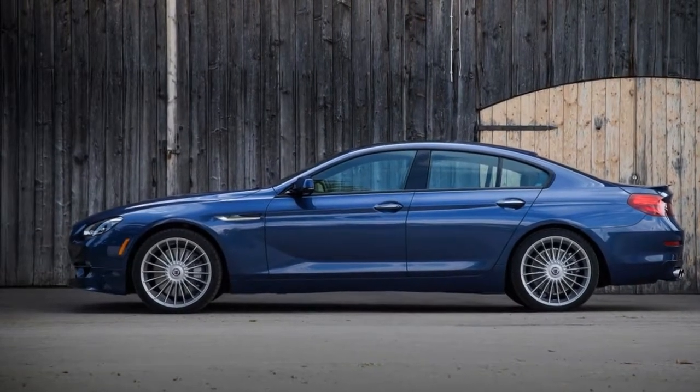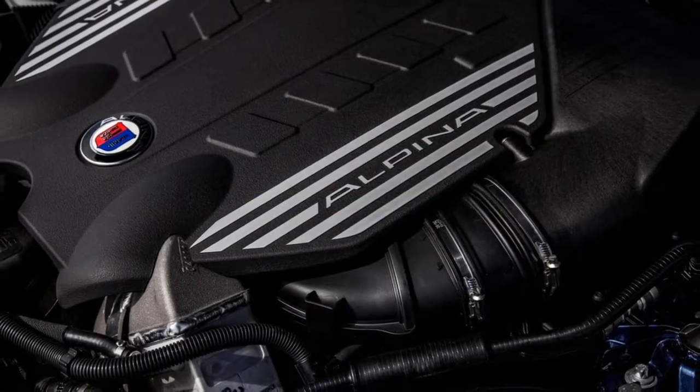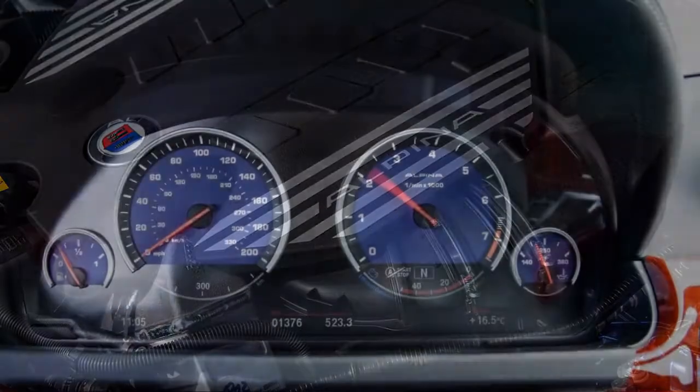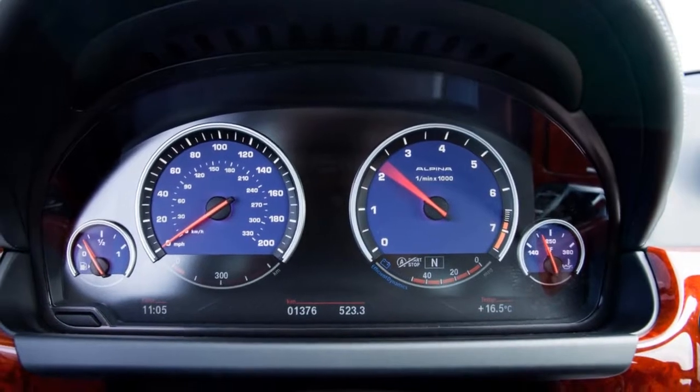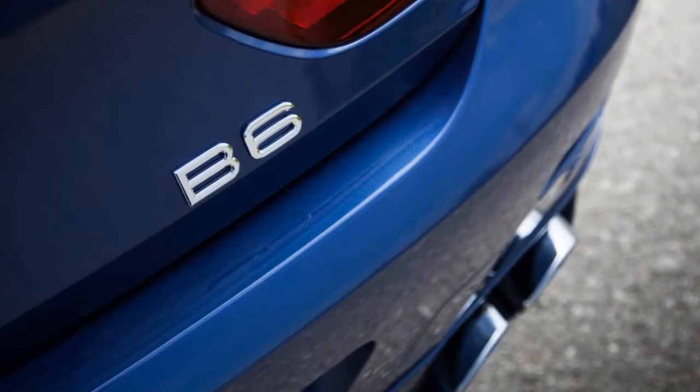The Alpina B6 isn't as much of an attention magnet as some other offerings in this segment, but because of its rarity you won't likely see another in your neighborhood or city.